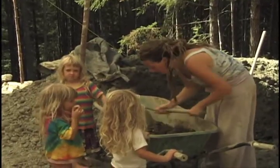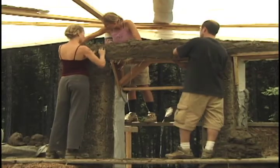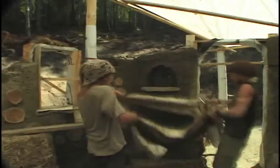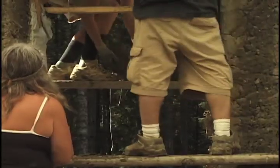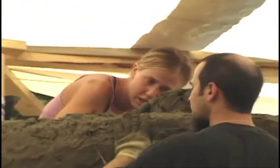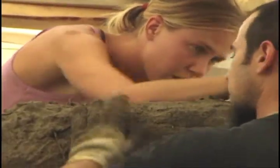Building with cob is a very physical process. Everything's mixed with your feet. The cob is all picked up by hand or with a pitchfork, put on the wall, and then worked into the wall with your hands and your fingers. So there's a lot of embodied energy in these houses.